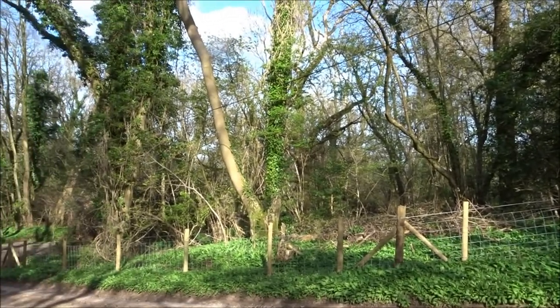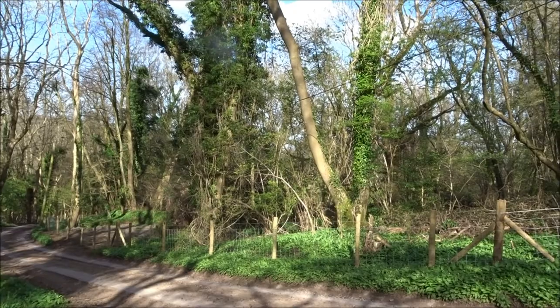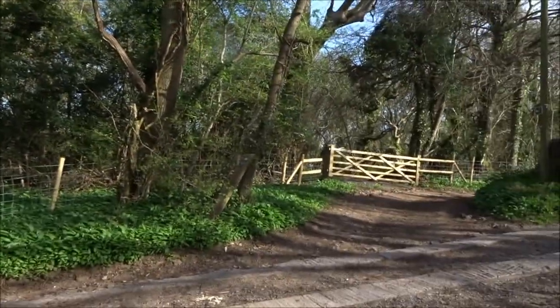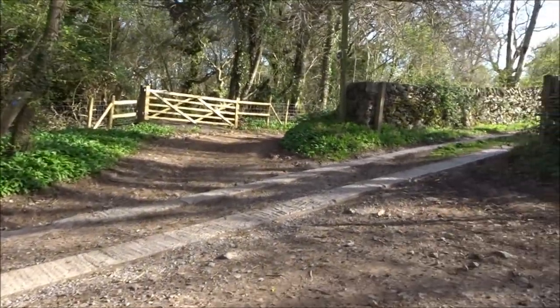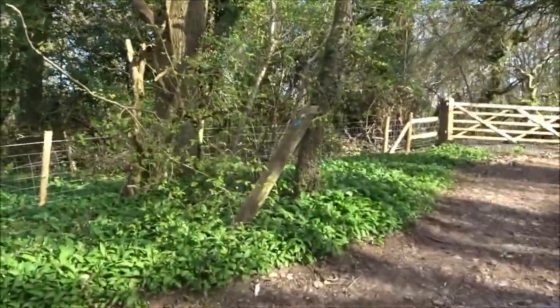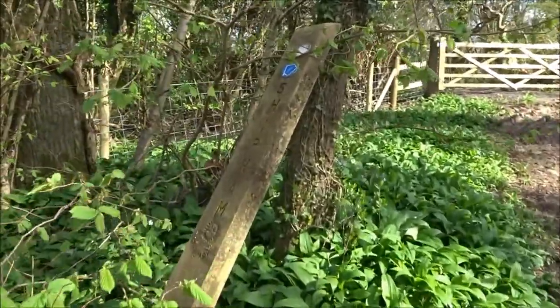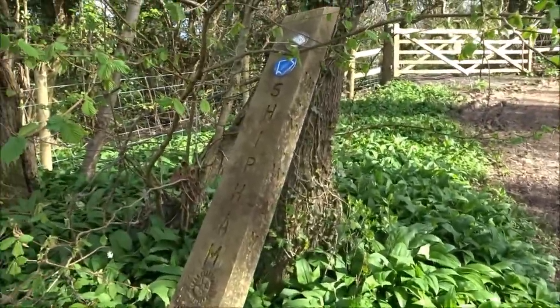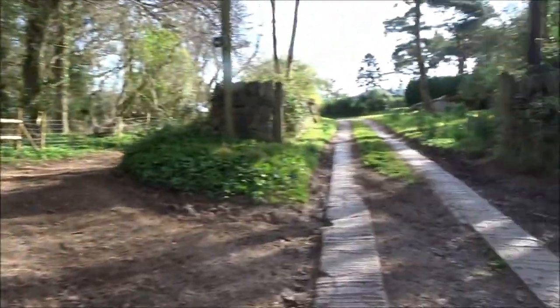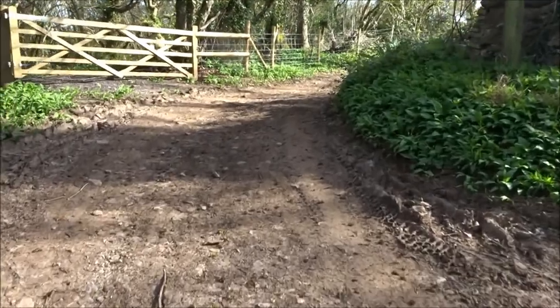I've just gone on my bus from Weston out to Winscombe, and I'm now making my way up a West Mendip Way route towards Shipham. So I'm just giving an introductory video. Here's the old sign, and they've put out some nice new blue signs.